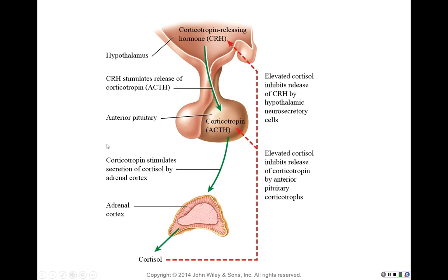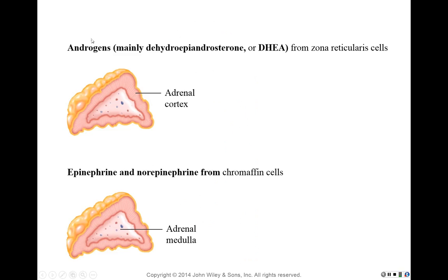Don't forget the androgens secreted from the zona reticularis. Particularly in females, this is where male hormones — androgens — originate. In males prior to puberty, androgens come primarily from the adrenal cortex.